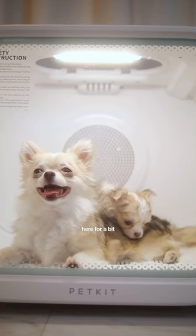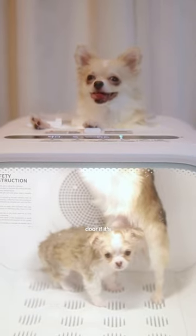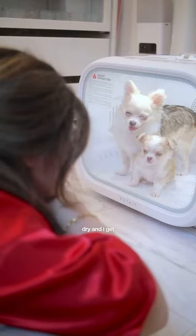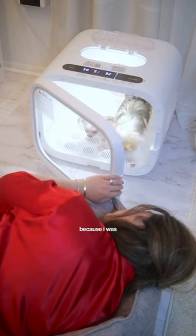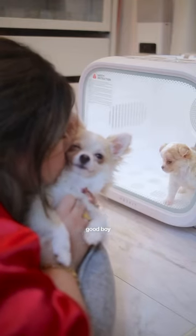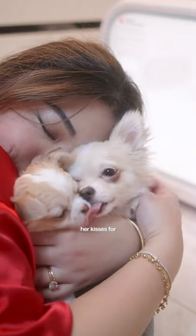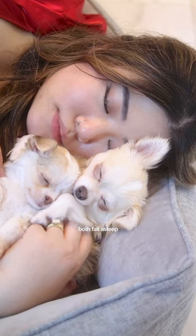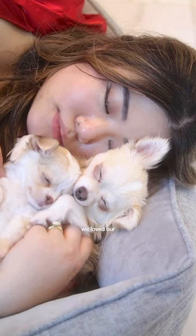We just chill here for a bit, and occasionally I jump up at the petting door if it's getting too warm. Mommy stays with us until we're fully dry, and I get to leave first because I was in there longer. I get loads of snuggles for being a good boy. Bayleaf is finally done, and I give her kisses for doing so well. Mommy snuggles us until we both fall asleep. We loved our spa day.